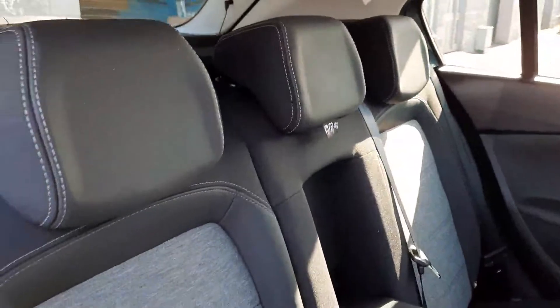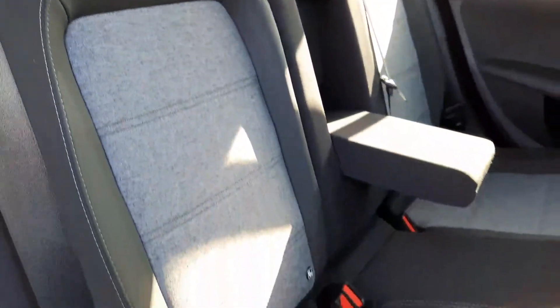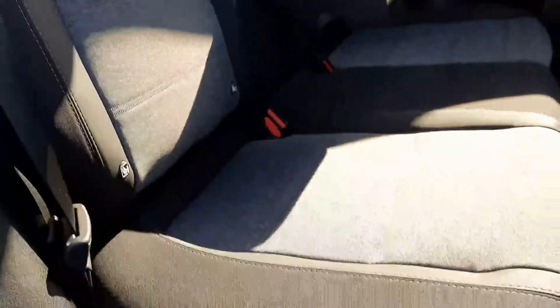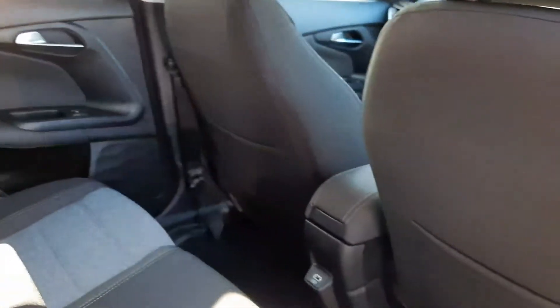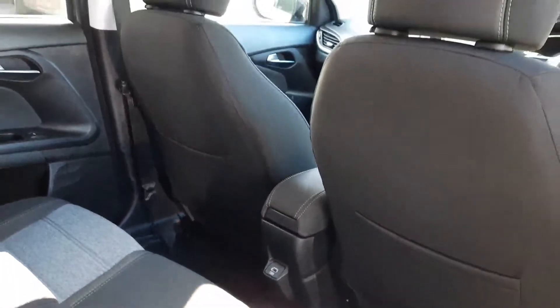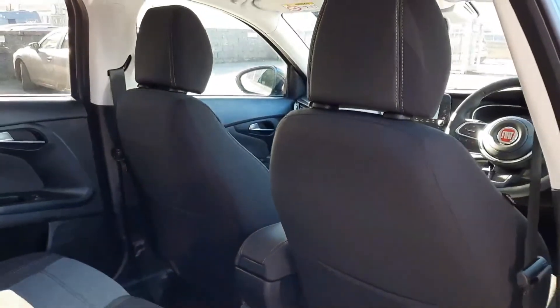Coming to the interior, we're greeted with this two-tone dark grey and light grey interior which is a signature of the Cross Edition. Three seats in the back, drop-down armrest, a USB charge point in the back to keep the passengers happy, privacy rear glass, all electric windows and child lock doors.